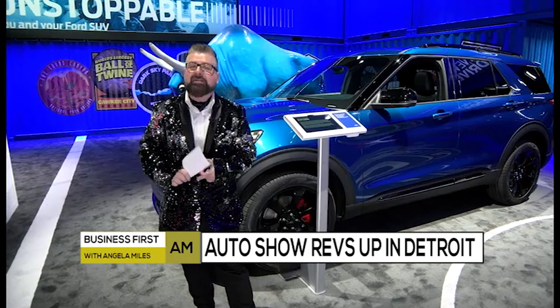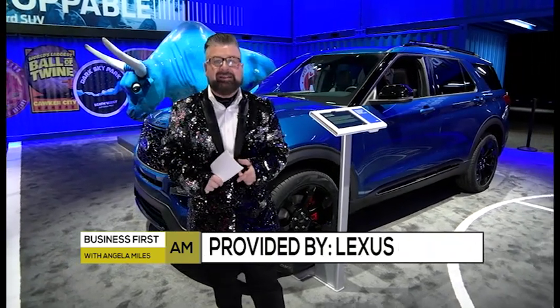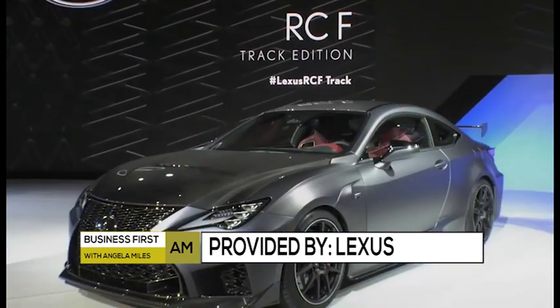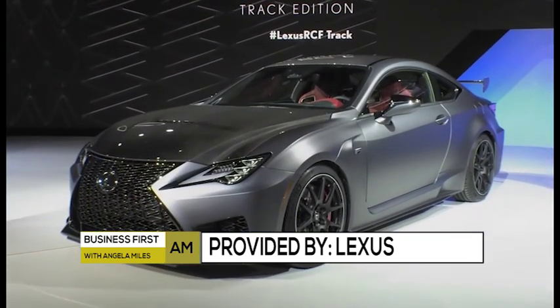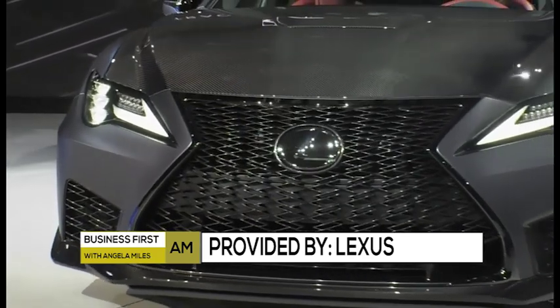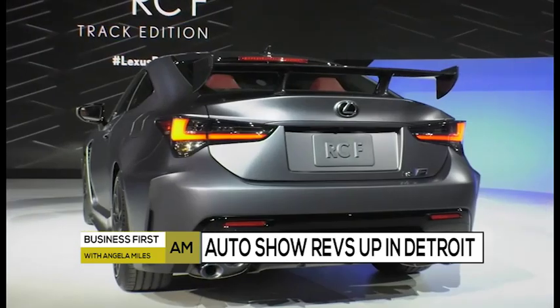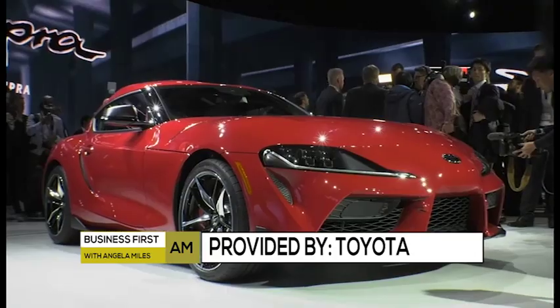We love electric, we love money-saving, we love autonomy, we love flying cars — but what we love even more is power and speed. Lexus is not disappointing with the RC F Track Edition. This vehicle will do zero to 60 in four seconds. The track edition is going to be a limited production starting in 2020 — get your money out of your piggy bank for that.